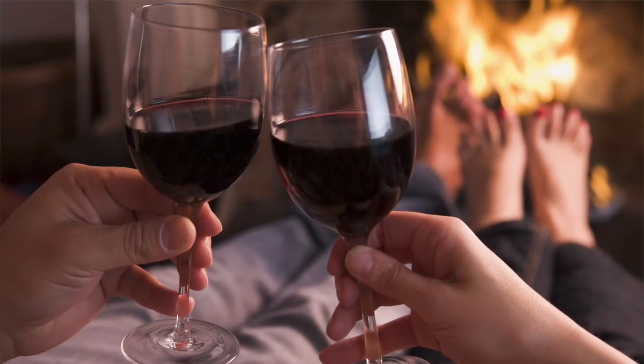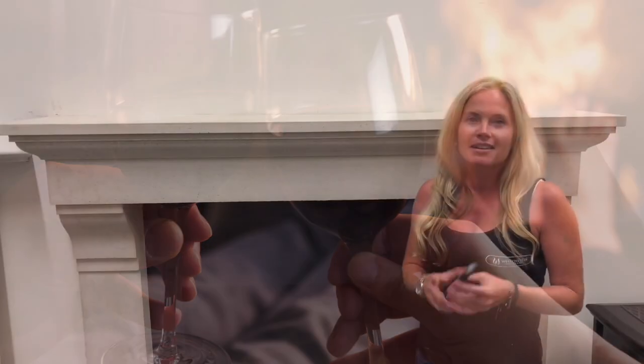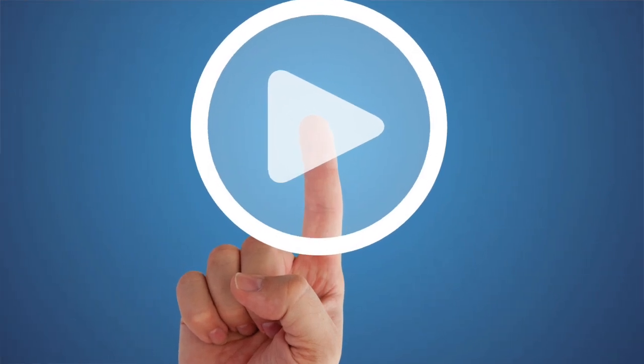Everyone loves the warm feeling of curling up in front of the fire with a good book and a glass of wine. Now you can create that feeling anytime you want with the simple push of a button. The real beauty is one button shuts it off — zero mess and zero cleanup.